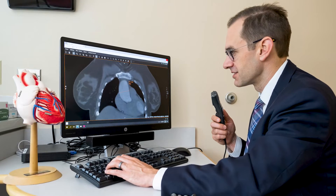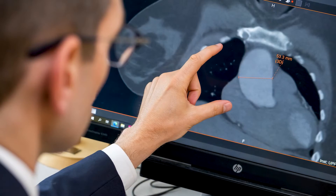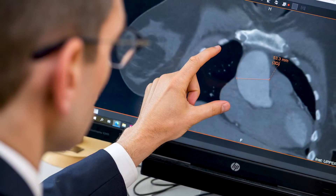It's important to address a widened or enlarged aorta when it's identified because there's a risk of developing a tear in the aorta called a dissection.